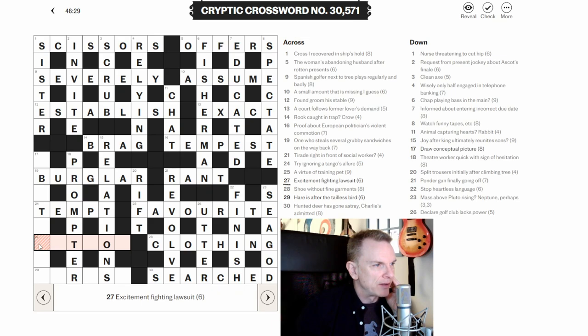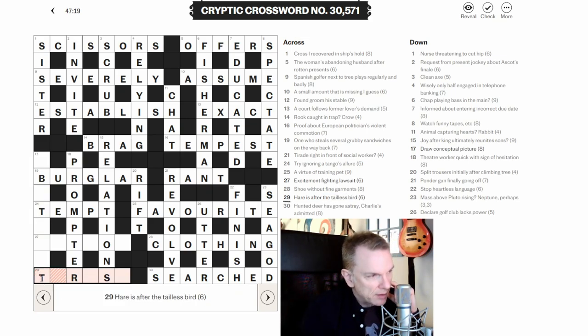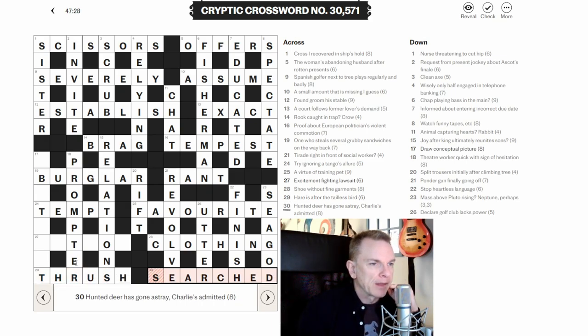We're nearly finished now — just this southwest corner. Twenty-nine across: 'Hair is after the tailless bird.' 'After' indicates positioning. 'Tailless the' is TH — we take the tail off 'the' to get TH. The definition is bird. A word for hair comes after TH — hair can be RUSH, giving THRUSH. To hair is to thrush. Nice.